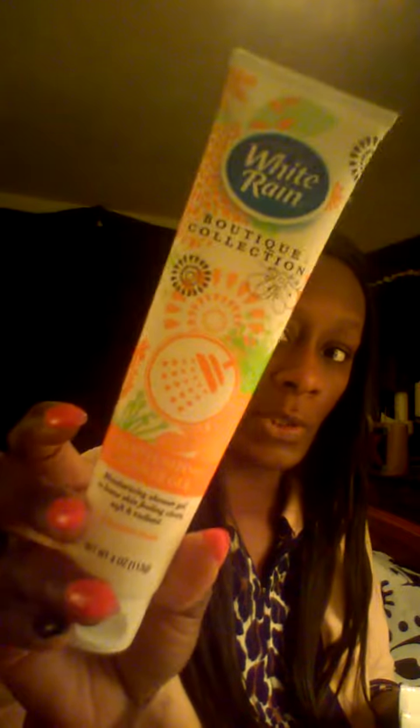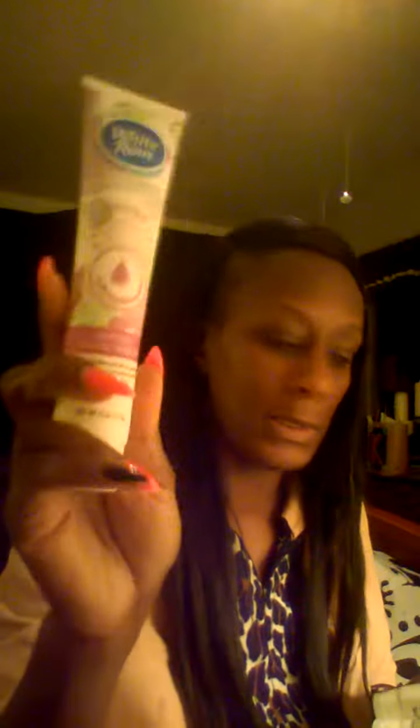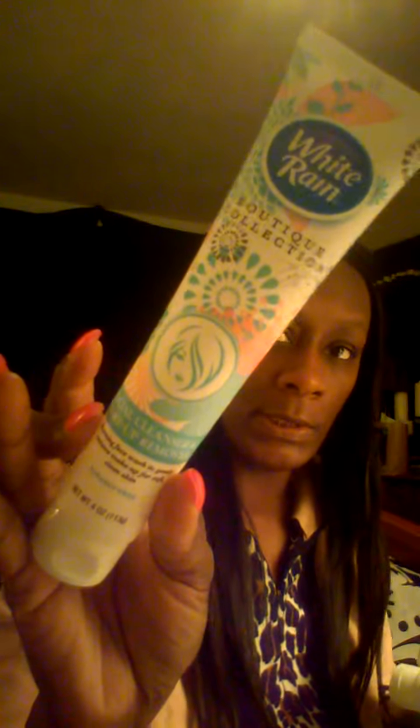Sometimes I'm packing and forget to throw in body wash or soap, so to keep from having to go buy it — or if I'm at my mom's house I just use hers — I keep this moisturizing shower gel in here. This stuff smells good and it had my skin soft too. It's comparable to a body wash you'd get from Walmart, but I got this from the dollar store. I also keep this gentle face scrub in here — it's still full.